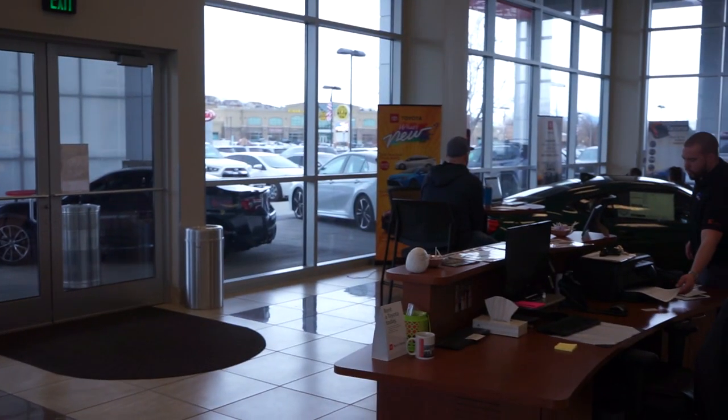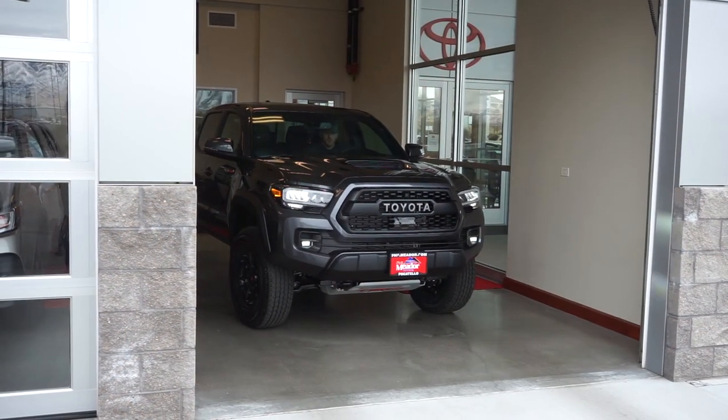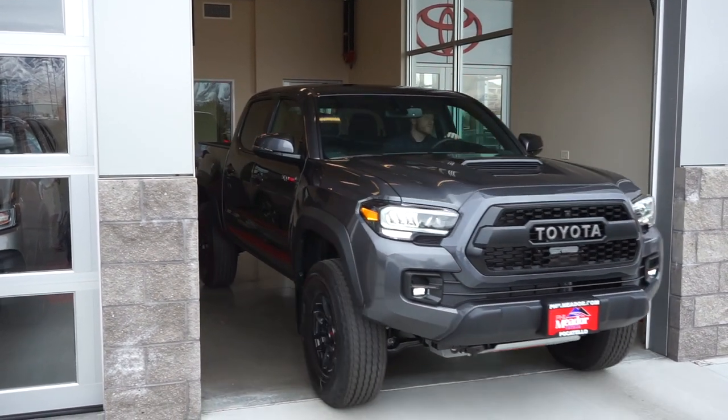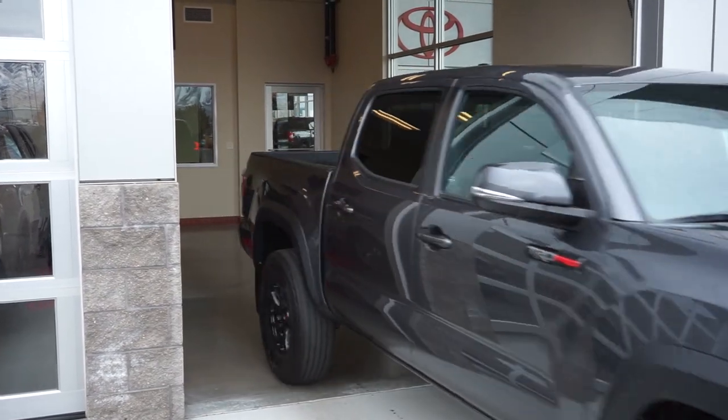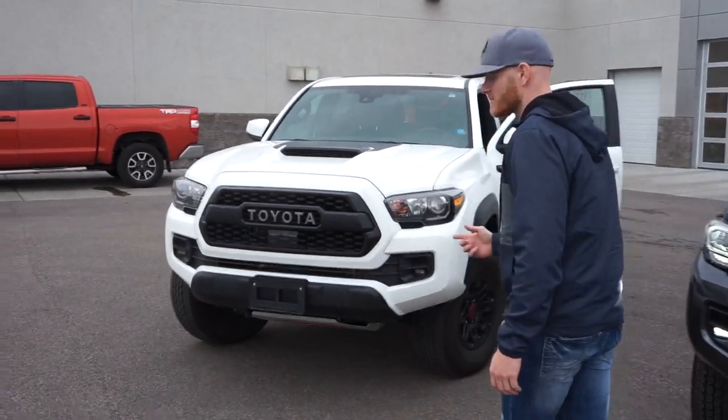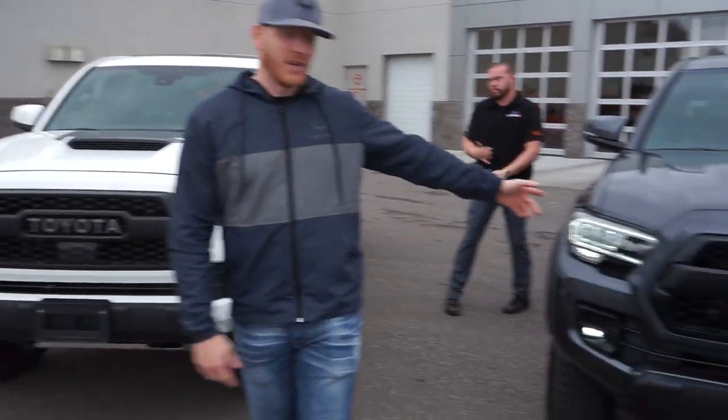We're actually taking the truck home today — they get you in and out pretty quick. Sitting down with Casey to fill out paperwork, get a couple of signatures, and get out the door. Out with the old, in with the new.